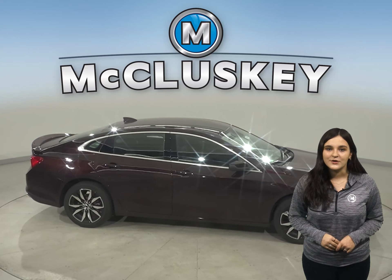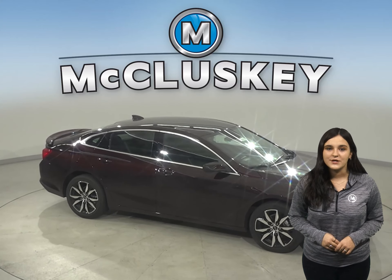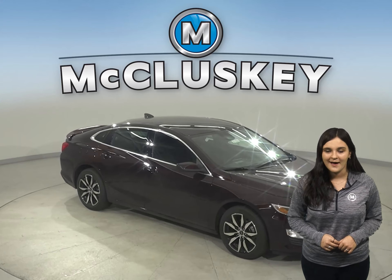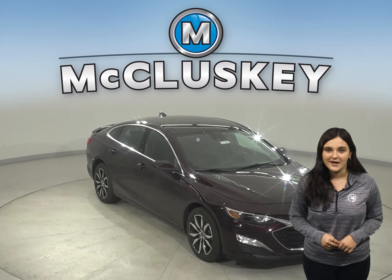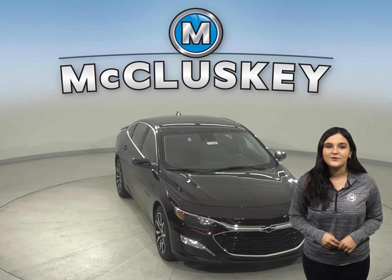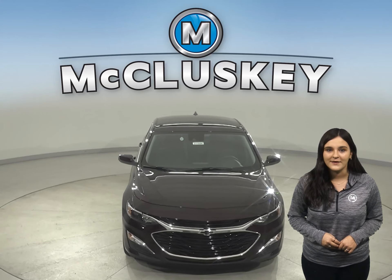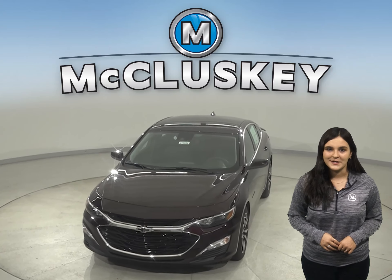It also comes standard with variable effort electric power steering, which gives you more turning capability at low speeds and greater control and stability at high speeds. Why not try this vehicle out before you try out the Camry with our free 48-hour test drive. Also, if you decide to buy this vehicle, we will cover it with our free lifetime mechanical warranty for unlimited miles and unlimited years.